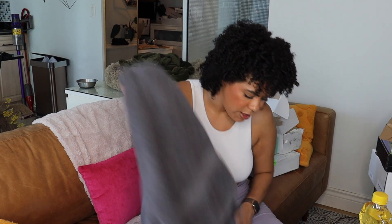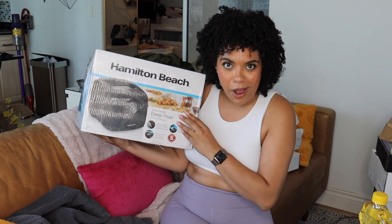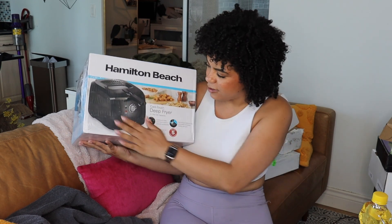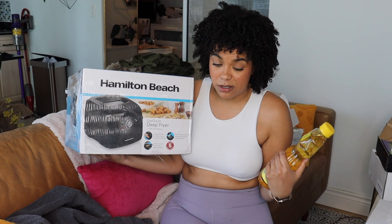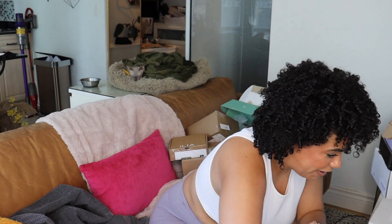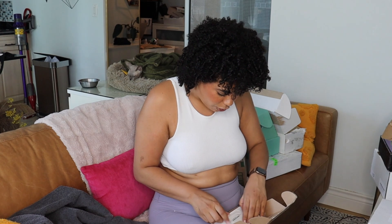I just got home from a hair appointment and there was a big PR package that was leaking — I was like, what's going on? There was a bit of an oopsie in the delivery communications. Because I'm a food girl now, I got this Hamilton Beach Cool Touch Deep Fryer — I've never had a deep fryer before, I'm an air fryer girl. They sent along Mazzola oil and chicken, but they didn't tell my building there was chicken in the box so it's rank. I'll use my own chicken wings, but I'm curious to try it.